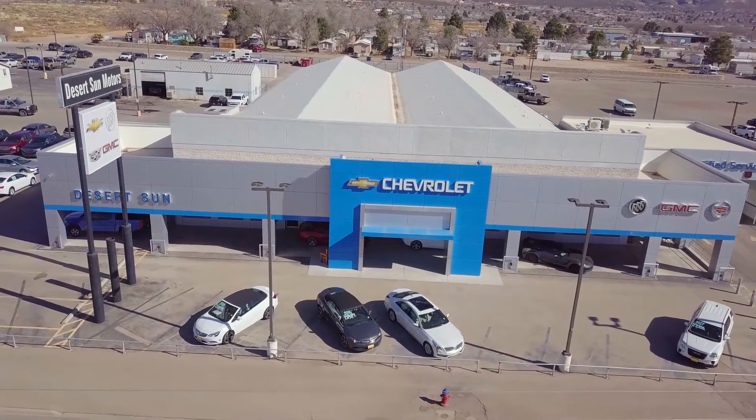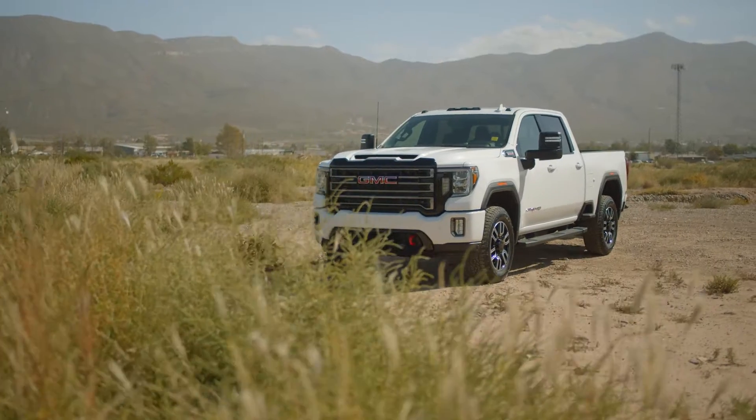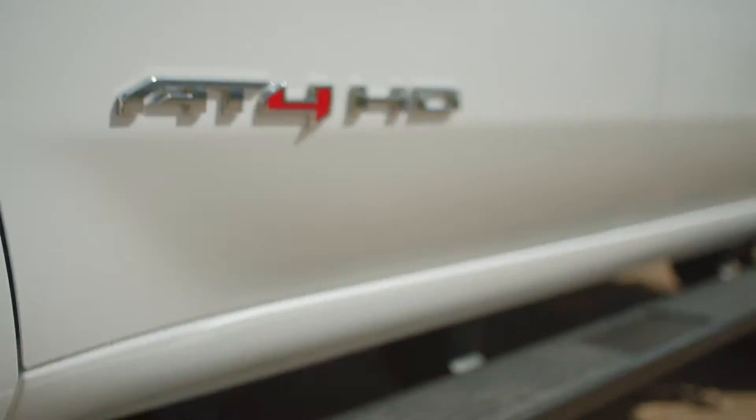Hello and welcome to Desert Sun GM in Alamogordo. Today we're going to show you the 2020 GMC Sierra 2500 AT4.